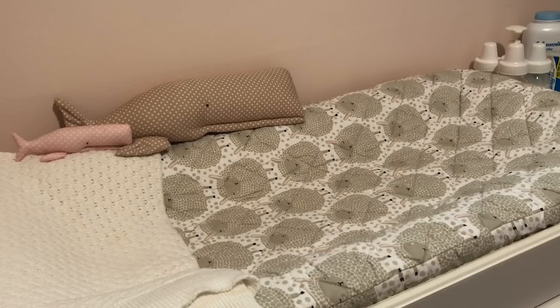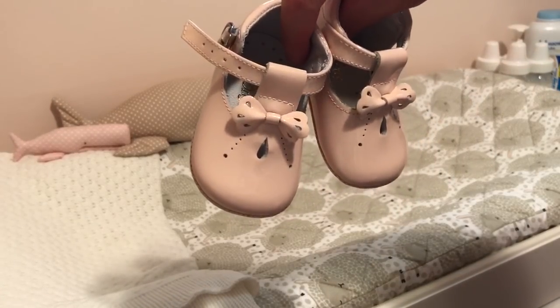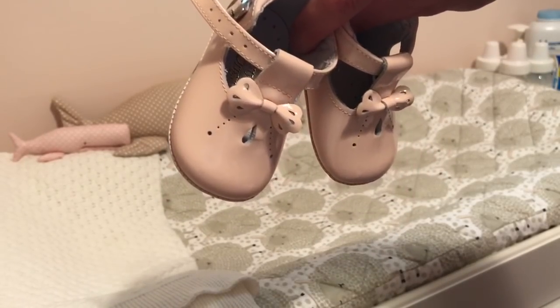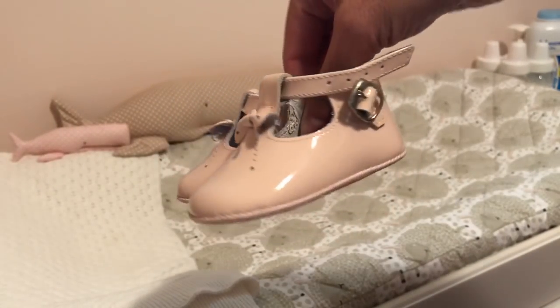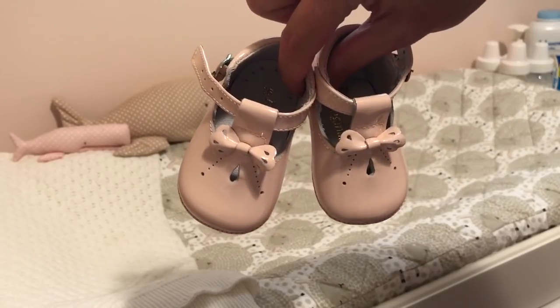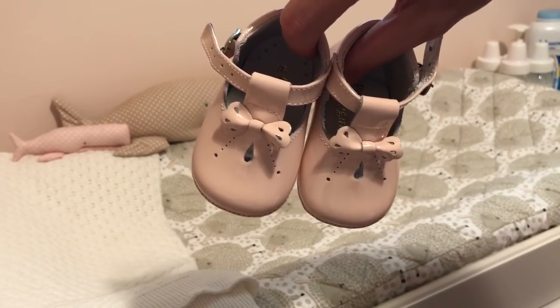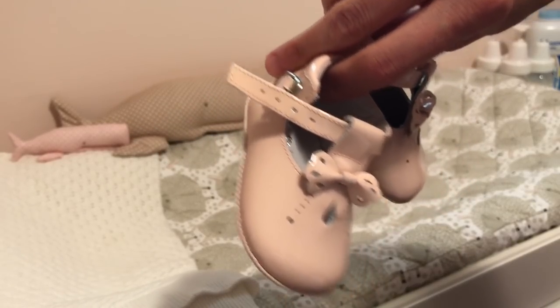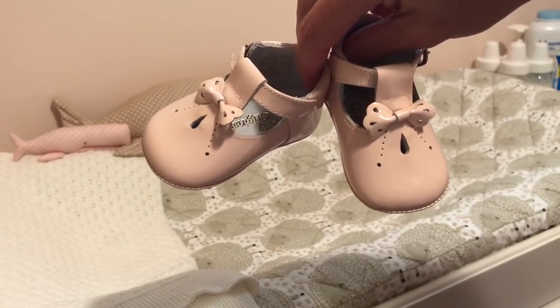Then I have a pair of Pretty Originals. These are like a pale pink, and these are all size 16, so they're the same size as the first three pairs I showed you — pretty close to the same size. These are really cute. I love this classic style. They're very, very cute. These are also $30.